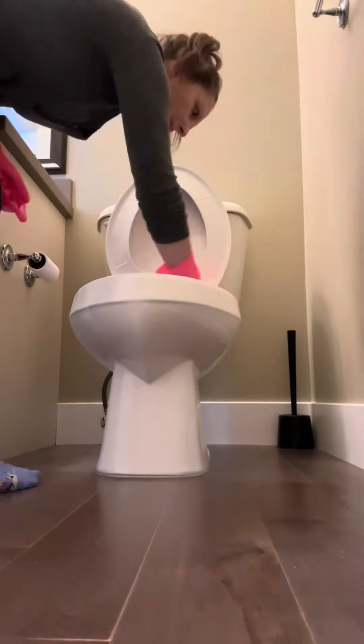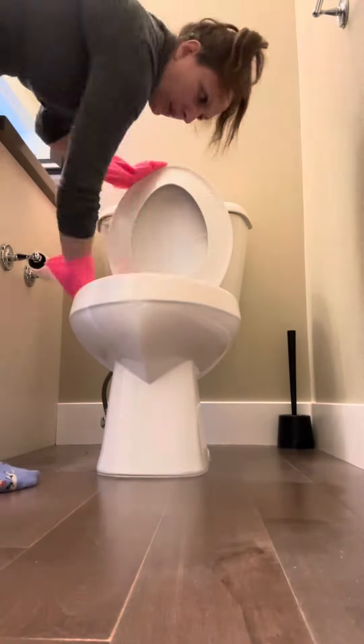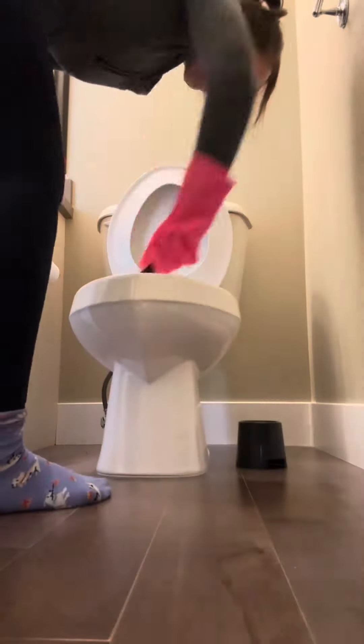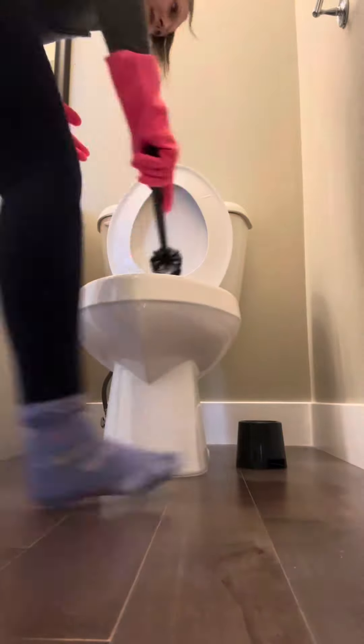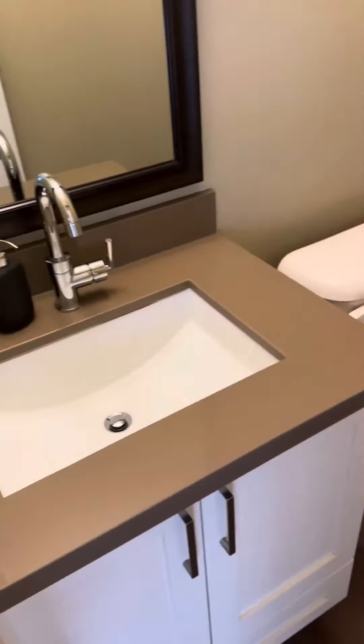Last bathroom of the day — same thing. Toilet, give it a good wipe down, and then we're going to scrub it and call this bathroom a day. This one was pretty clean; it doesn't get used that often, but I just like to give the toilets a good clean every once in a while.